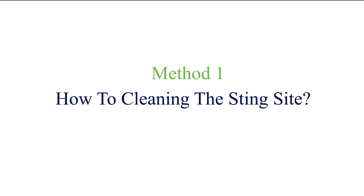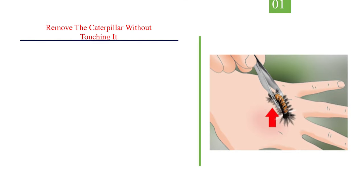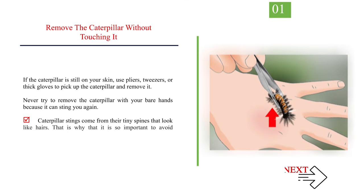Method 1: How to clean the sting site. Number 1 — Remove the caterpillar without touching it. If the caterpillar is still on your skin, use pliers, tweezers, or thick gloves to pick up the caterpillar and remove it. Never try to remove the caterpillar with your bare hands because it can sting you again. Caterpillar stings come from their tiny spines that look like hairs, so it is important to avoid touching them with your fingers.